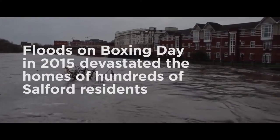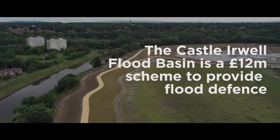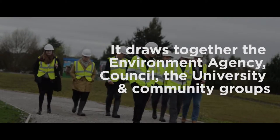About a mile downstream of the site here, there are nearly 2,000 properties at risk of flooding. What this site will do is store an enormous volume of water during a peak flood event and help actually lower river levels further down the Irwell.